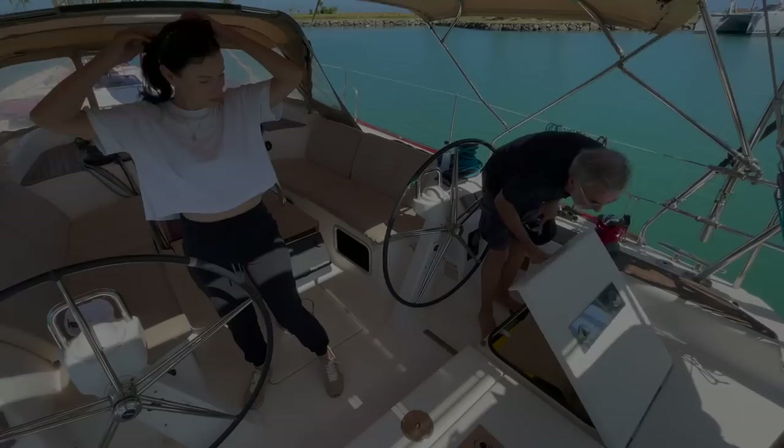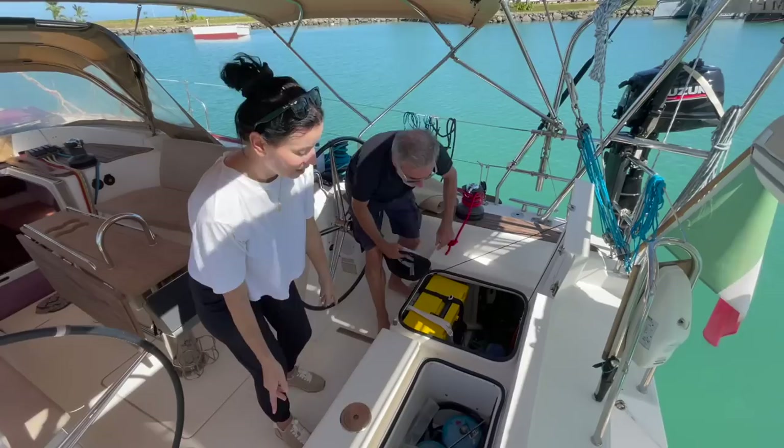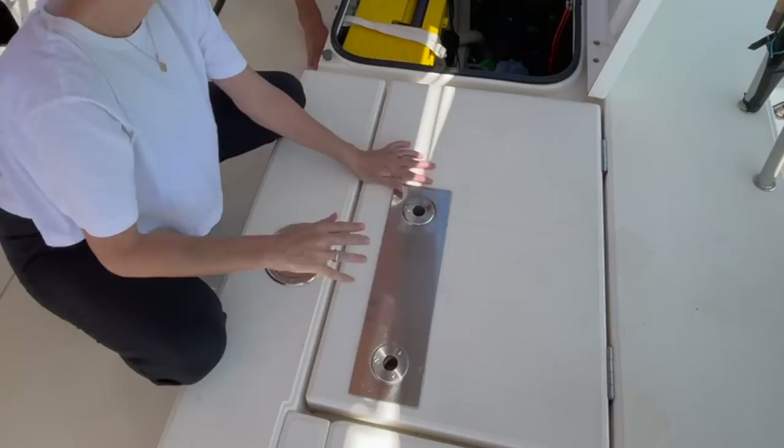This is a nice view of the cockpit. One of the most important things with cruising yachts is that there is enough storage for everything — your equipment, spare parts, tools, water toys, and safety equipment. The gas bottles represent about two months' worth of supply and are in a dedicated space plumbed so that any leak goes overboard — that's specific for the LPG.